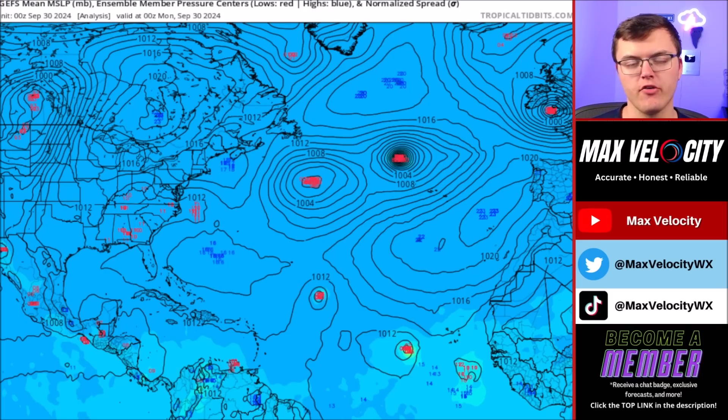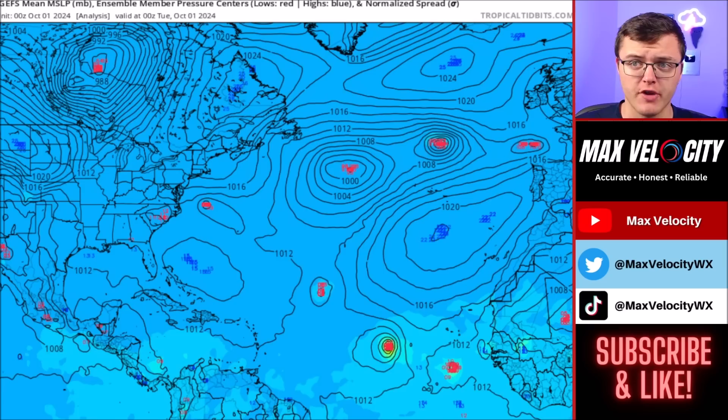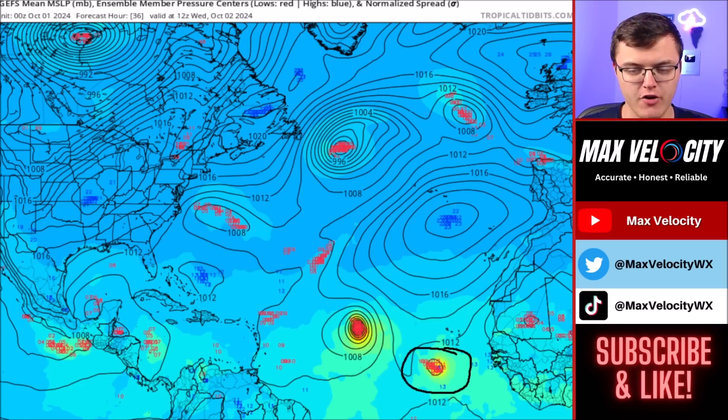Now let's talk about the two other systems — one in the Caribbean Sea and another back over in the eastern Atlantic. To look at that, we're going to look at the GEFS ensemble members. What this will show you is the dispersion that computer models are showing for where these systems could go and how intense they will become. Going into Monday and Tuesday, notice how the system over in the central Atlantic Ocean — that's Tropical Storm Kirk — is expected to quickly intensify. The two we're really going to focus on are the one behind Kirk and the one back in the Caribbean Sea.